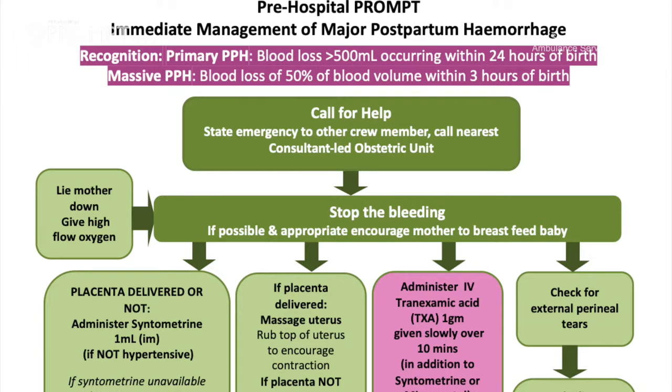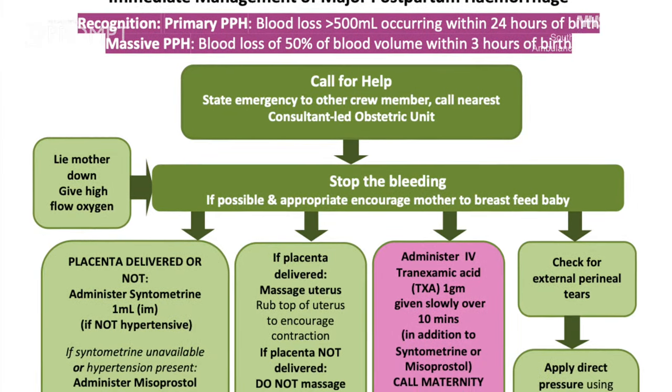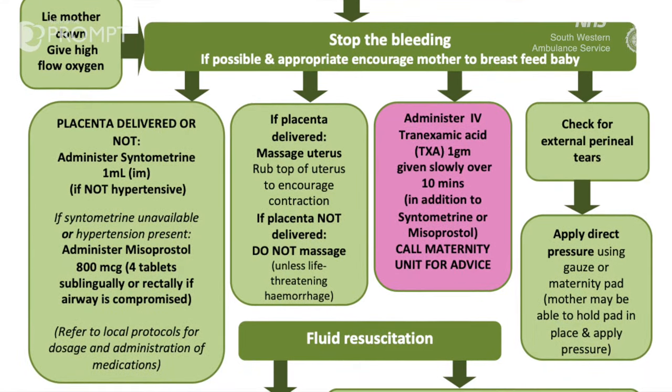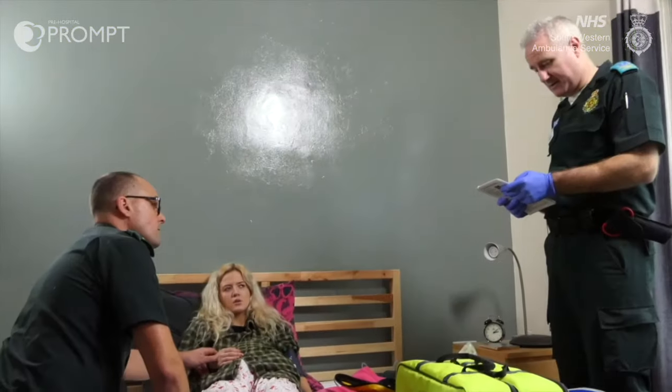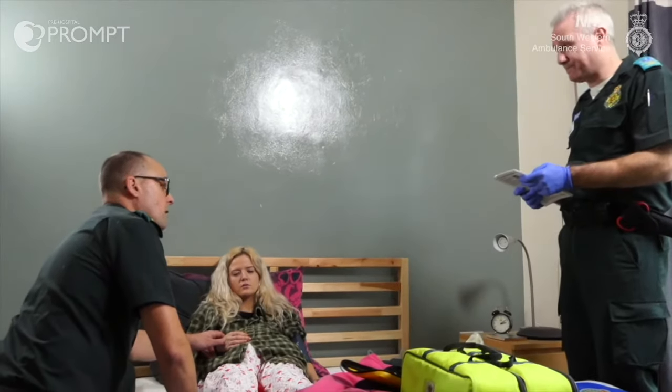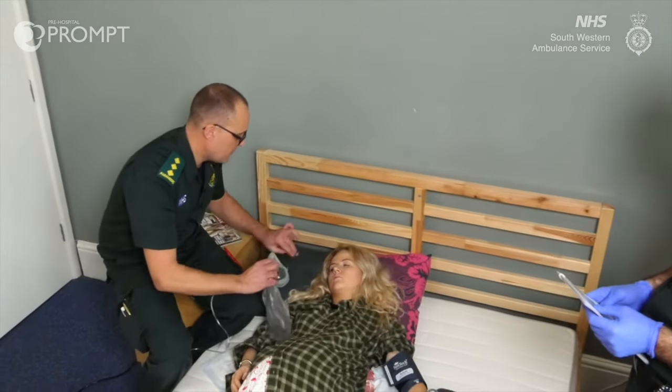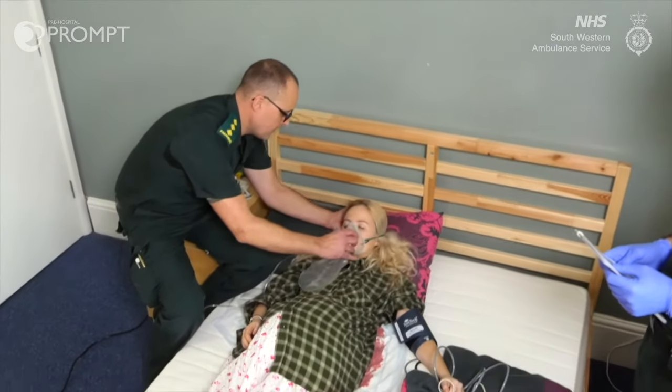Let's go through the algorithm. Next is lay flat and give high-flow oxygen. Let's do that. Lucy, I'm just going to pop some oxygen on to help you feel a bit better. Just lift your head there. That's it.